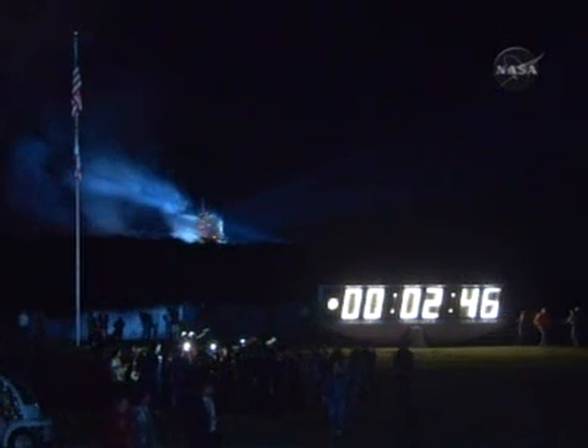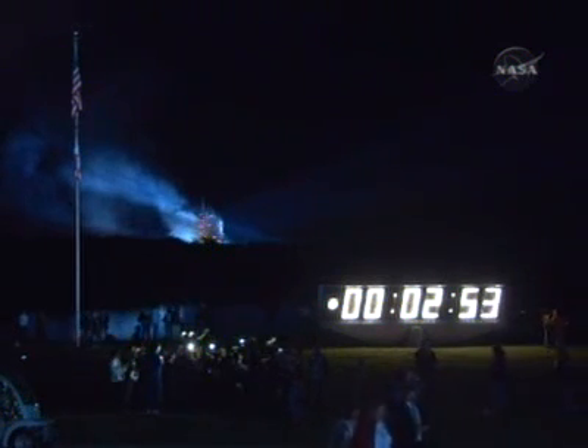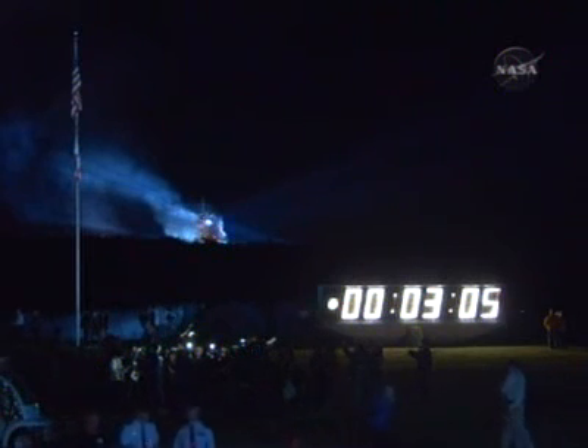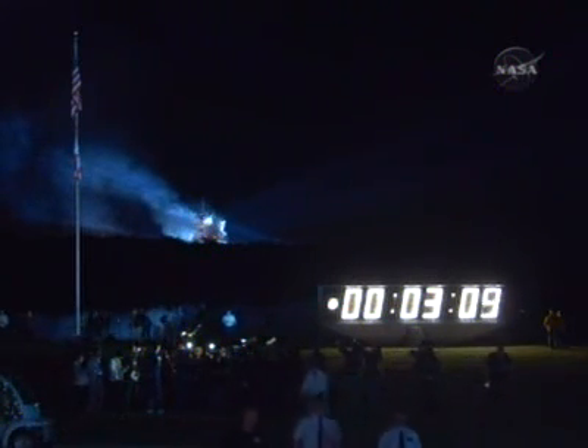Endeavour, two engines, Zaragoza. Three good main engines, but Endeavour can reach Zaragoza in Spain in the event of a single engine failure. Three minutes into the flight, Endeavour is traveling 4,300 miles per hour, 82 miles from the Kennedy Space Center at an altitude of 48 miles.